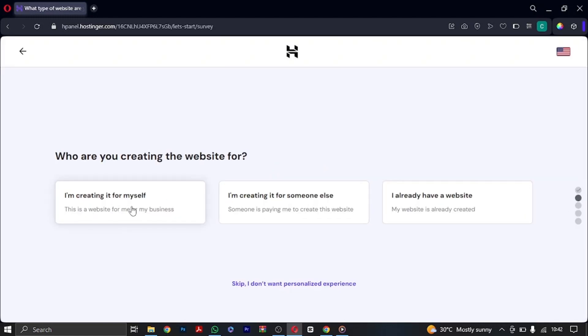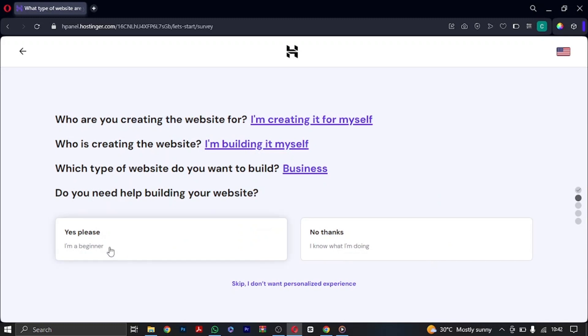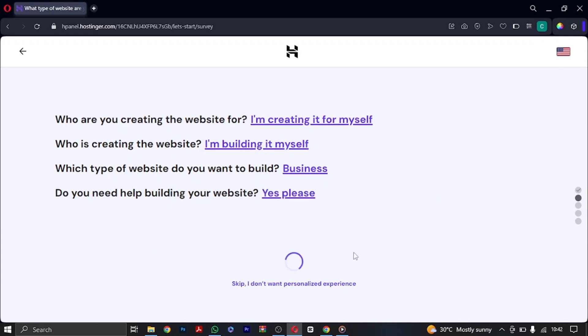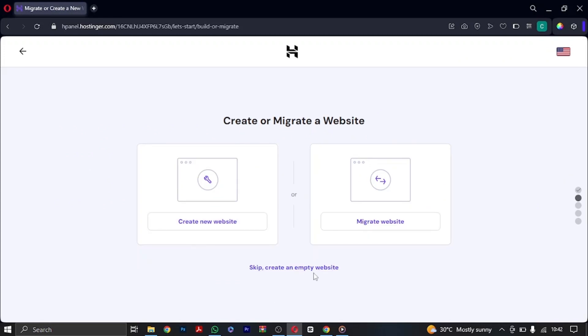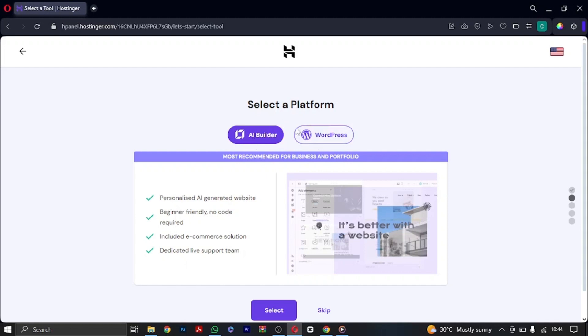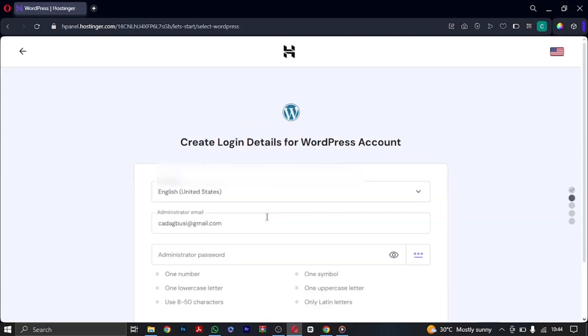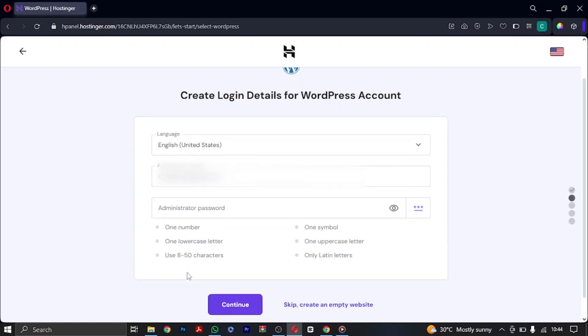You can click 'Creating it for myself' or skip those onboarding questions — they don't really matter. Once you get to the platform selection screen, go ahead and choose WordPress, since that's what we want to use. Once you click on WordPress, you'll be choosing your details: your email address, which you can change later, and your administrative password. Choose a password of your choice, paste it in, and click 'Continue'.